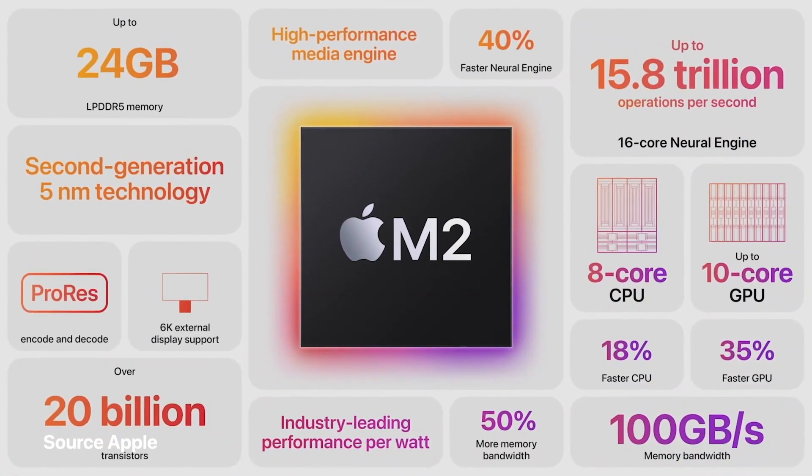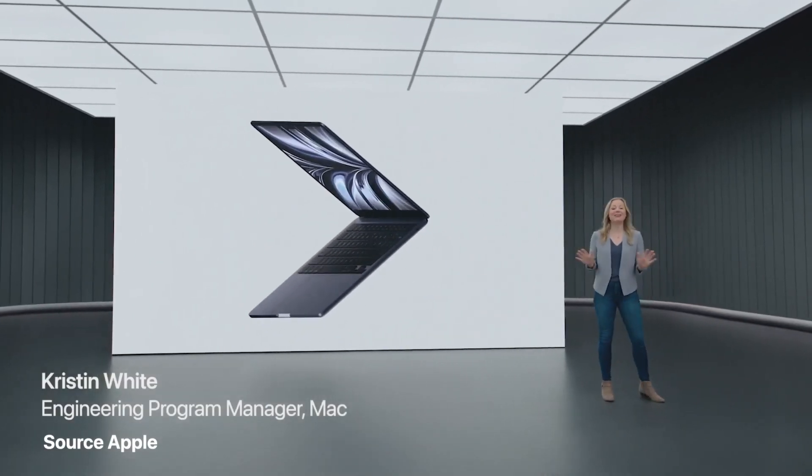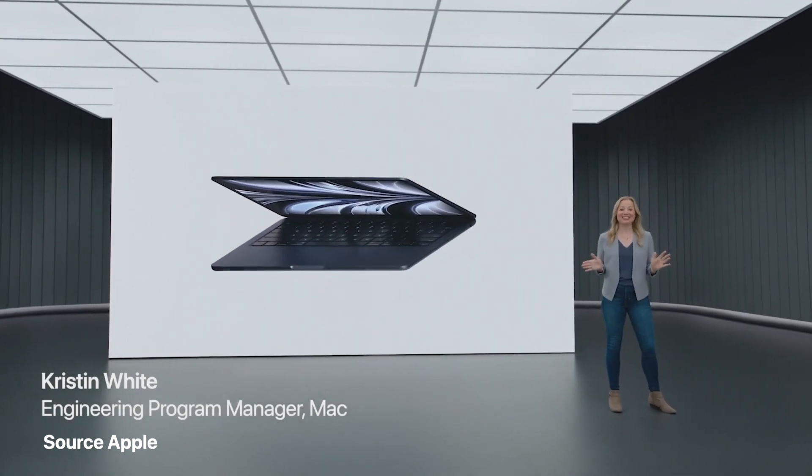M2 starts our next generation of M-series chips with an 18% faster CPU, 35% faster GPU, 40% faster Neural Engine, and 50% more memory bandwidth. The new MacBook Air takes everything our users love about the Air to the next level.